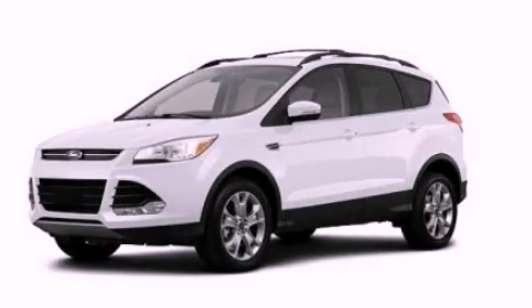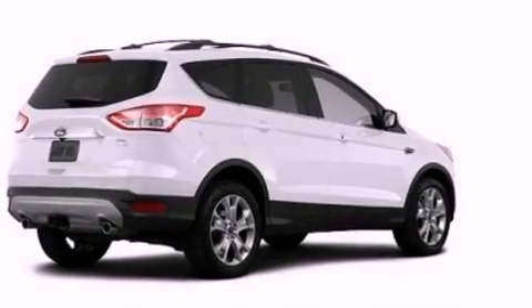This is a brand new 2013 Ford Escape. Safety, space, and comfort.